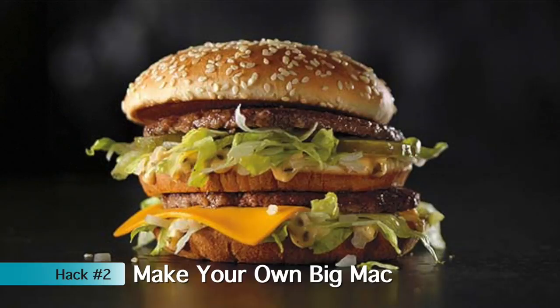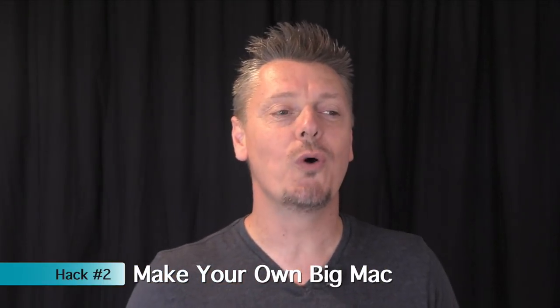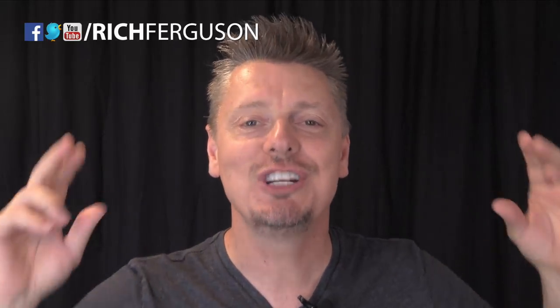Here's how you get a Big Mac for cheap, or nearly half off. What you do is you order a McDouble, say no ketchup, no mustard, add lettuce, and then add Big Mac sauce, and you've got yourself a Big Mac for cheap.